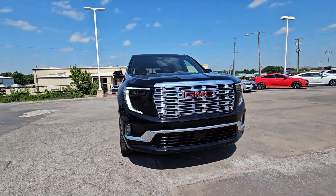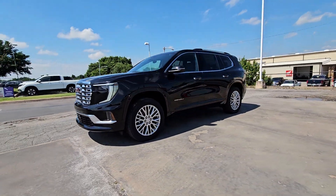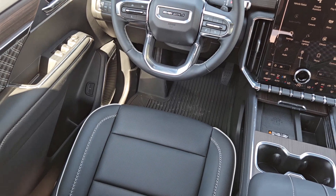Heated steering wheel, Apple CarPlay and or Android Auto, head-up display, navigation system, keyless entry, third row seat, heated driver's seat, satellite radio, fog lamps, backup camera.